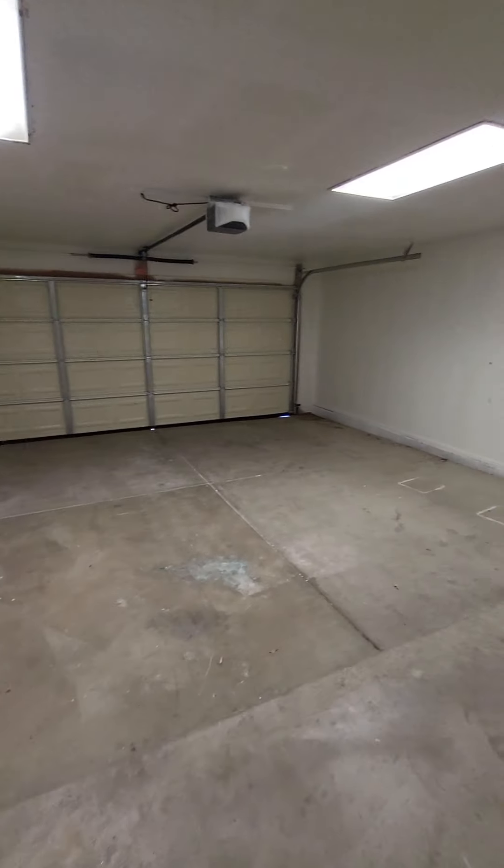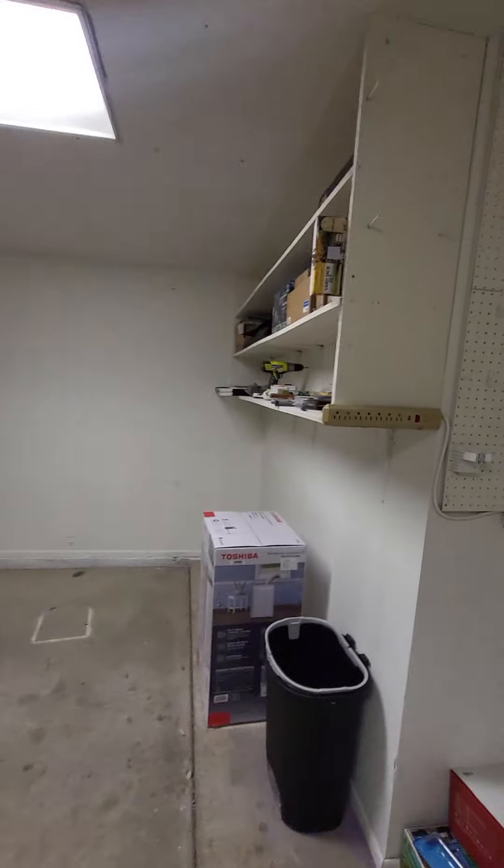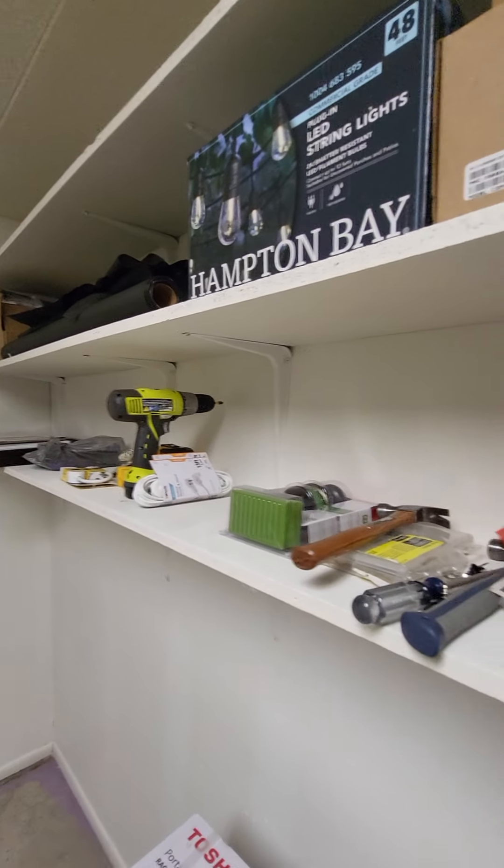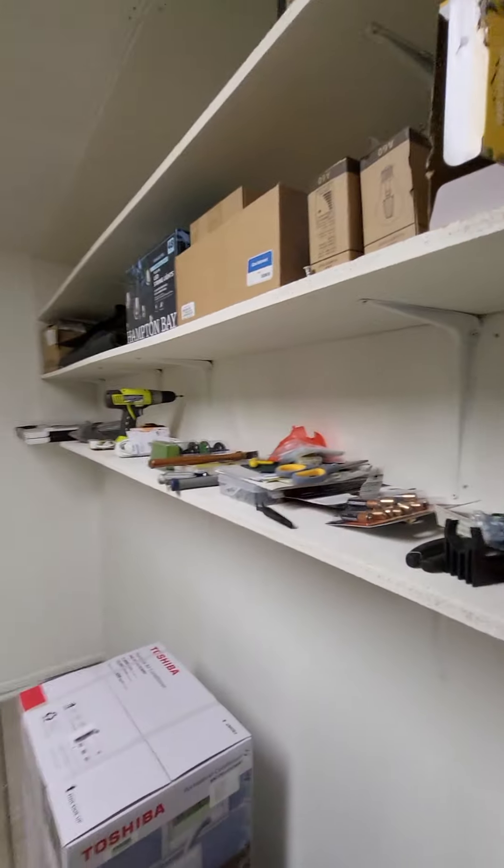You'll find all the supplies you need to do laundry, including fabric softener and detergent. Out in the garage, you'll also find spare parts if anything is needed for the home, including batteries or any tools that may be needed — for example, if a light bulb needs to be changed.